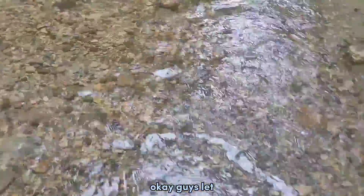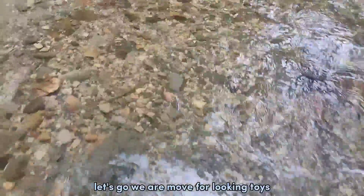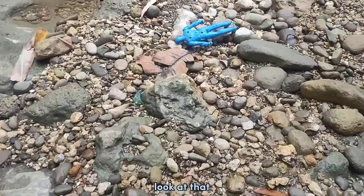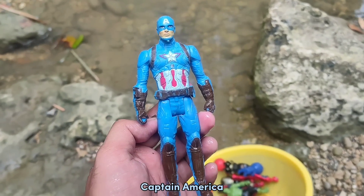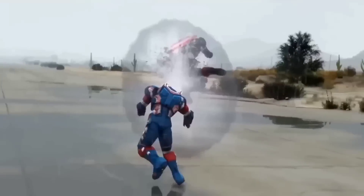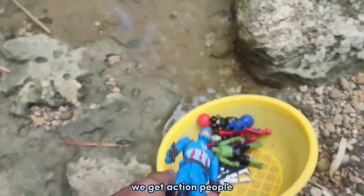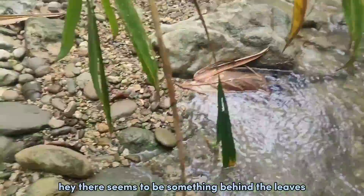Okay guys, let's move on to find toys and explore this place! Let's go. We are looking for toys and I saw something, guys — look at that, let's take it! This is the action figure Captain America. We get action figure Captain America!